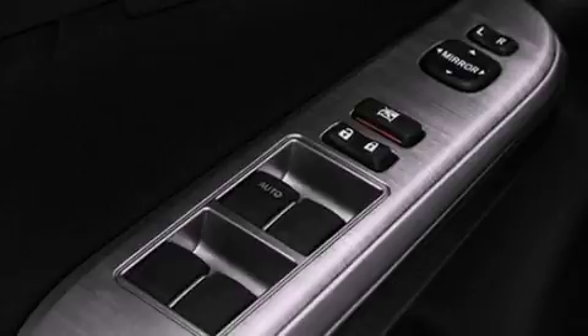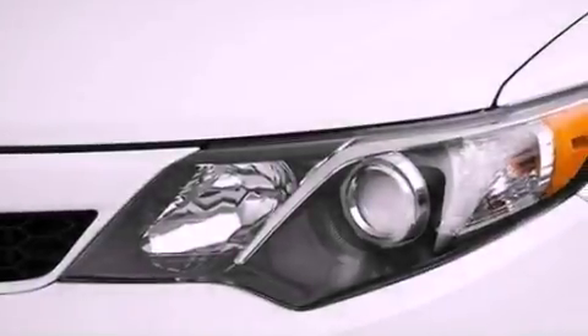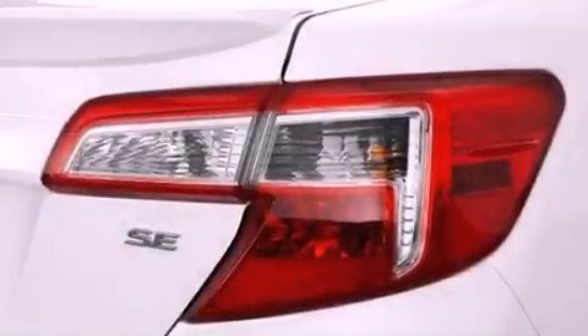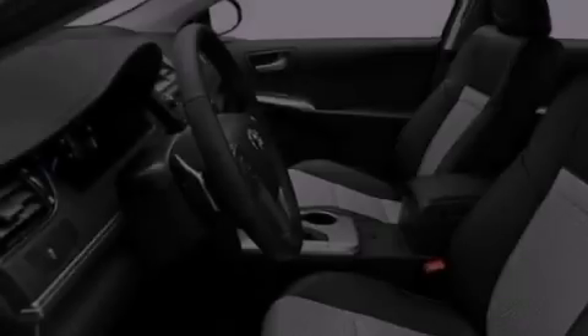Its top features include a navigation system, traction control and stability control systems, an iPod ready stereo system so you can take your music with you, XM satellite radio, 18-inch alloy wheels, and a tire pressure monitoring system.